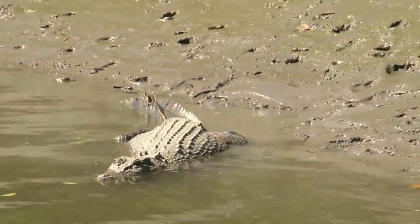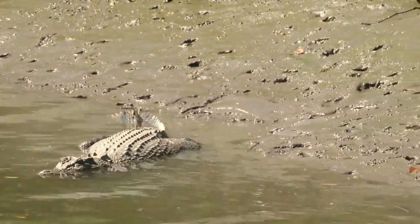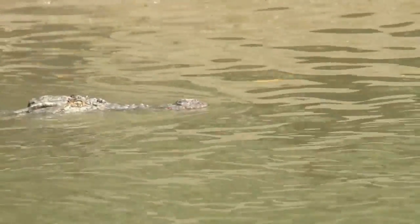Keep your eyes open, this is croc country. That's right Russell — they are efficient at osmoregulation, allowing them to live in both saltwater and freshwater.